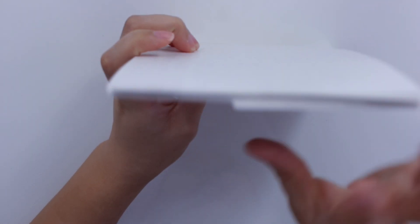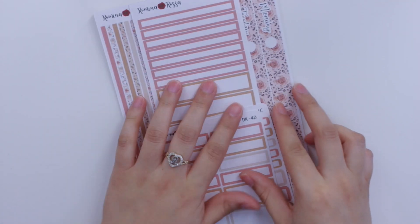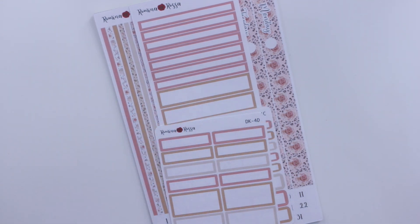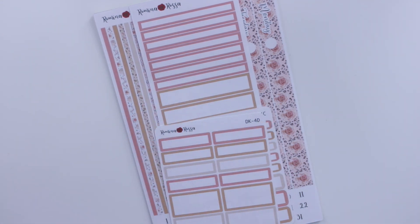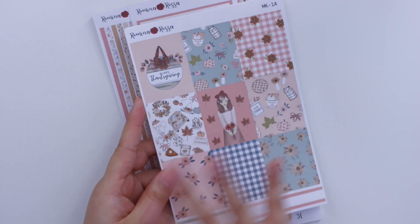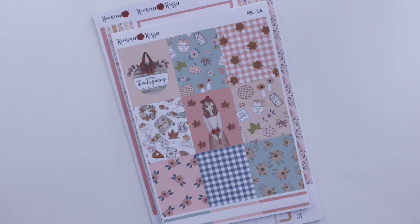I worked really hard to get all these kits done because they've been getting requested quite a bit — both sampler sheets and the daily duo kits making a comeback. I'm so happy to bring them back alongside all the weekly kits. If you have weekly or daily planners I think you'll be all set with the variety of things I'm offering.